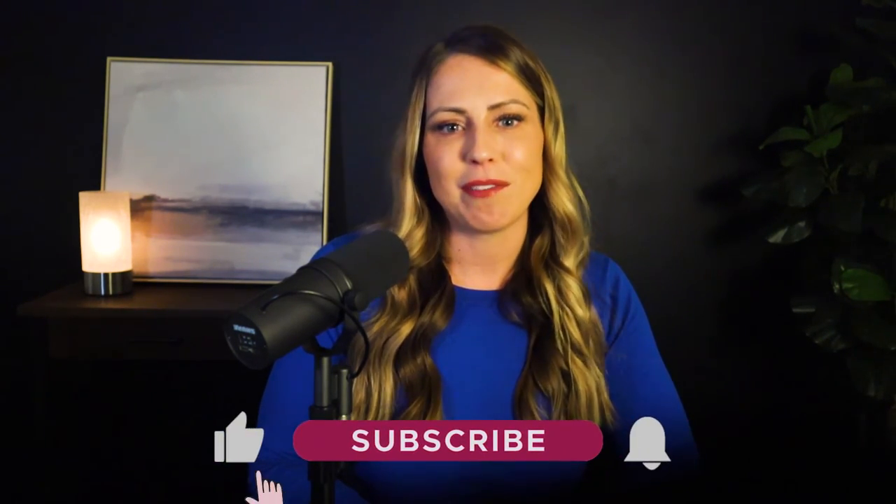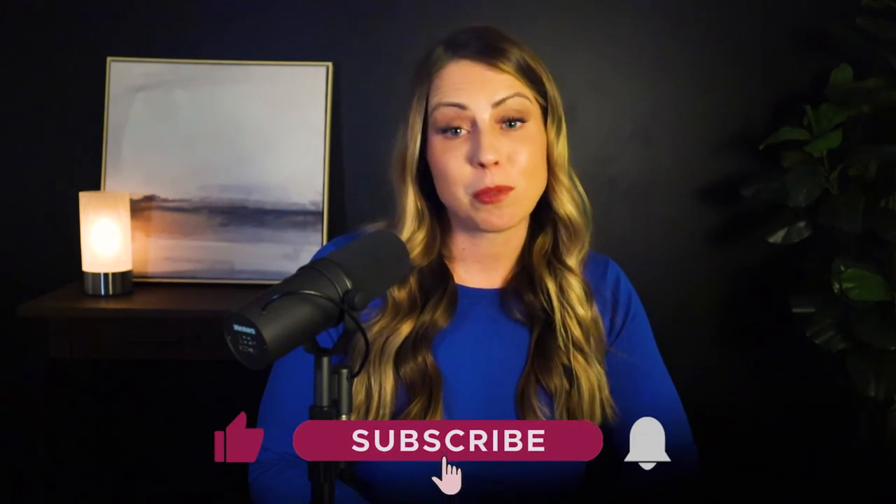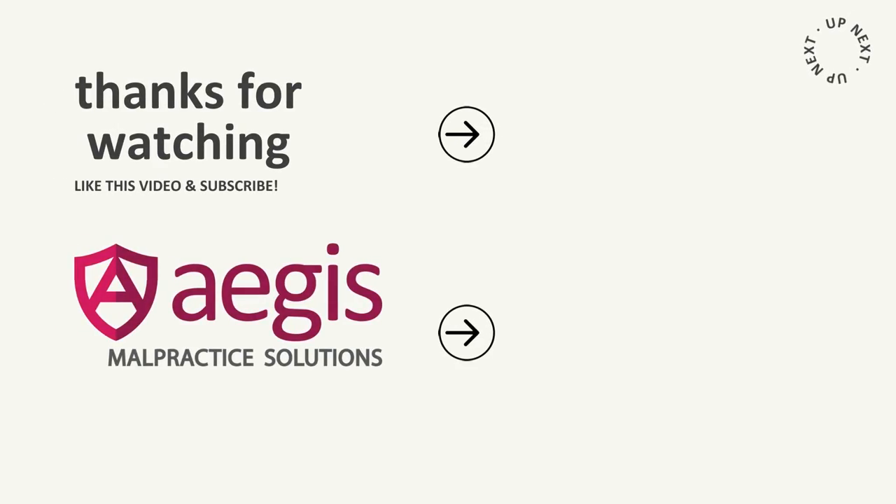If so, could you do me a favor and give us a like, leave a review, and be sure to subscribe to our show so that you can catch our next installment of Malpractice Insights — where we're dedicated to helping you understand medical malpractice insurance and providing you with the solutions you need so that you can get back to the work of practicing good medicine. This is Jennifer Wiggins. Thanks for joining us.